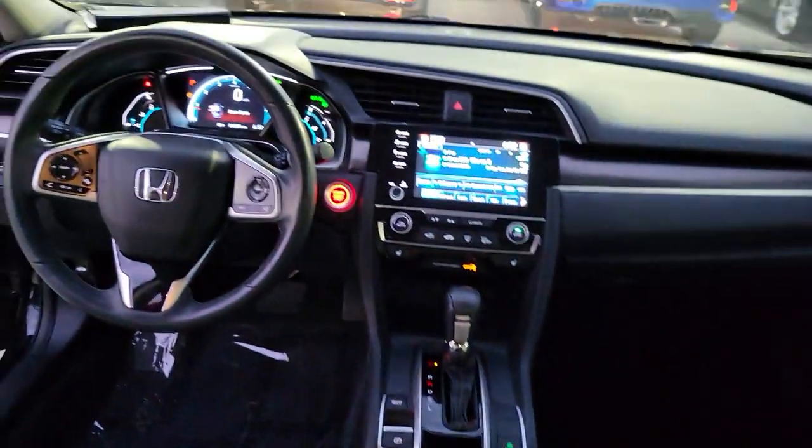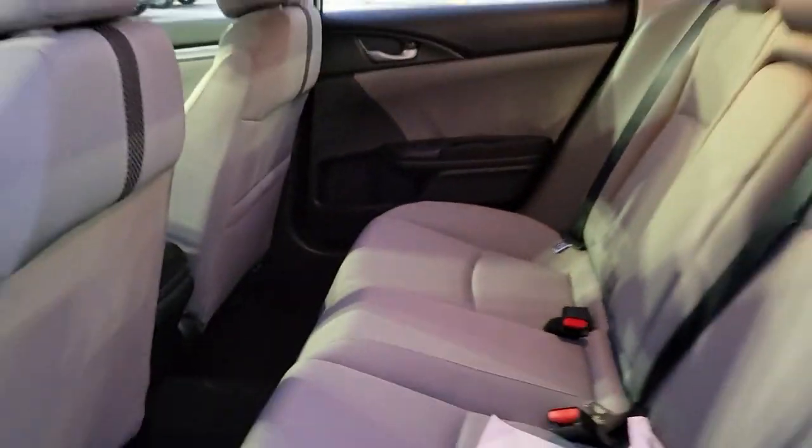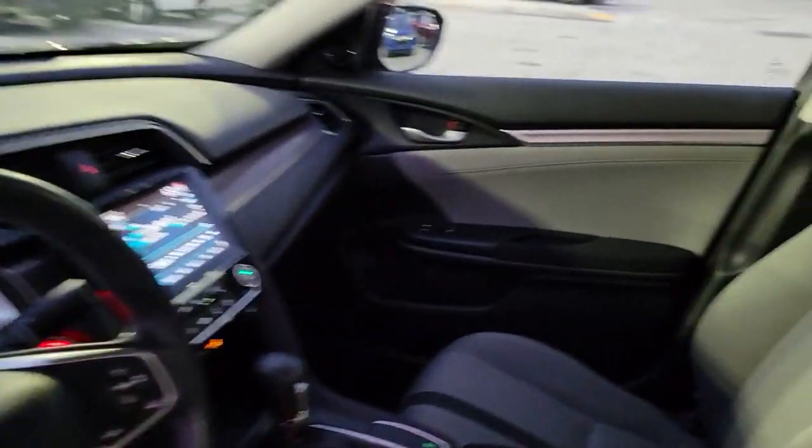The following are some of this vehicle's highlighted options: electronic stability control, trip computer, bucket seats, power windows, 4-wheel disc brakes, and power steering.